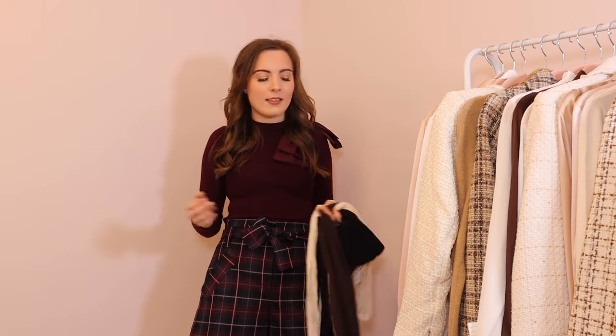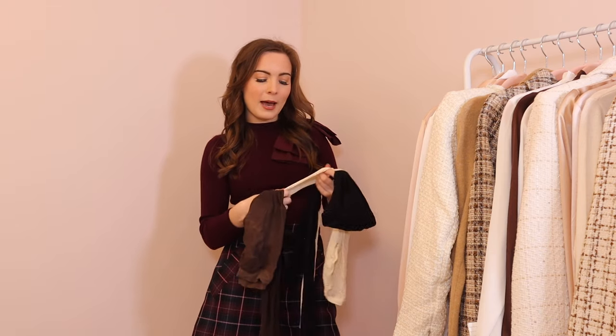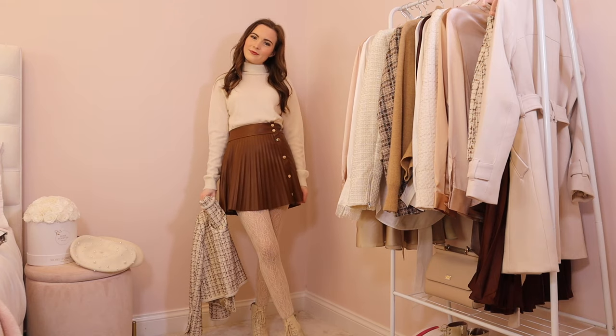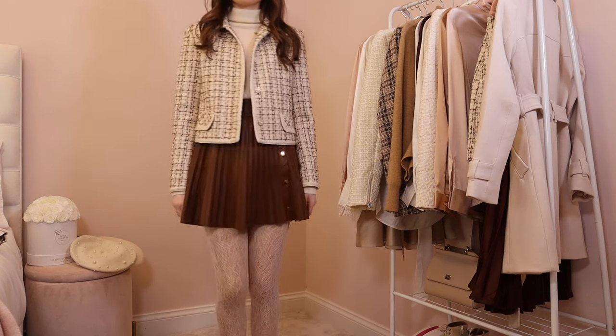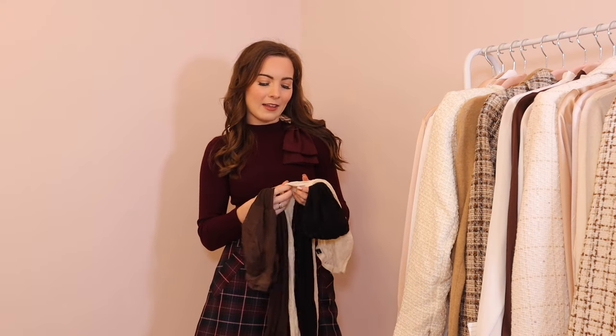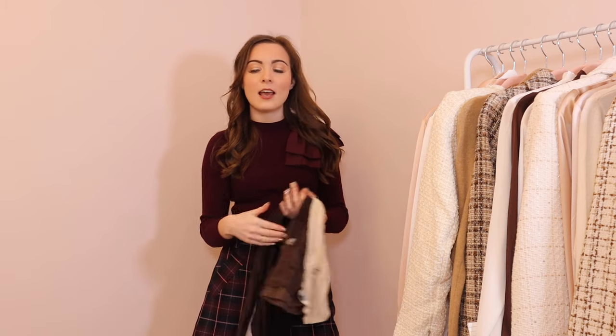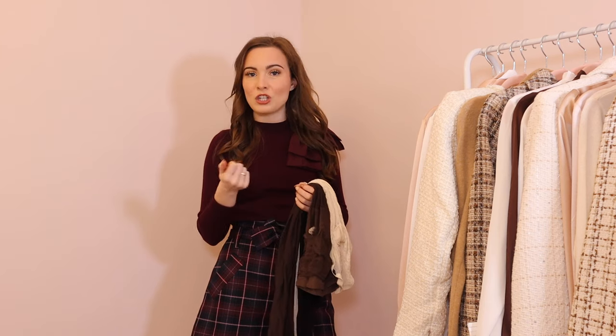The brown ones and nude ones are from Calzedonia — I think they're the 30 denier ones. I actually get the shaper range not for the tummy support, but so I can tuck my tops in and it creates a seamless look under skirts. I also really like a patterned tight — these ones are from Falke, a really nice cream lace tight that looks beautiful with all-cream outfits and adds a little bit of interest. And finally just a pair of sheer black tights for the black outfits. So: nude, brown, black, and cream lace tights are my four autumn essentials.